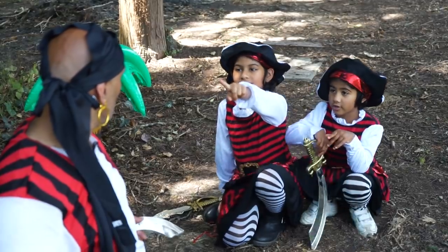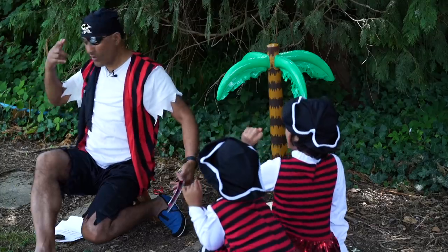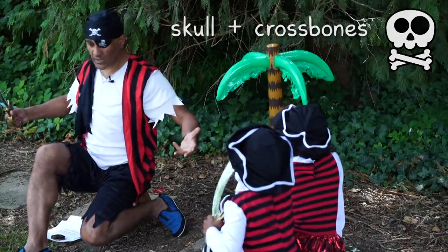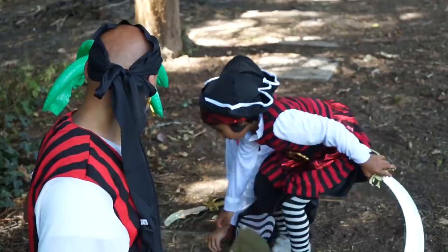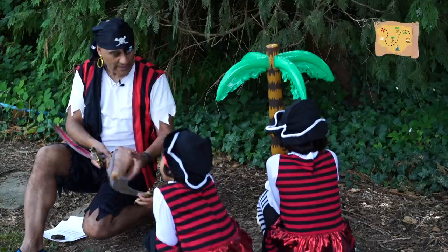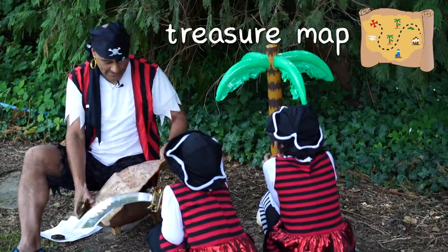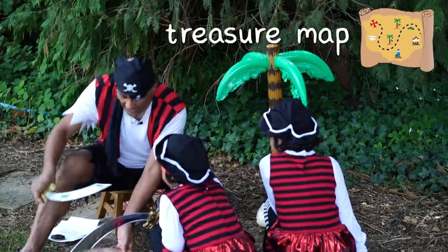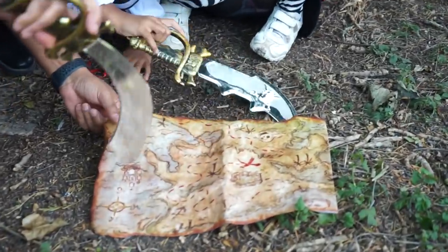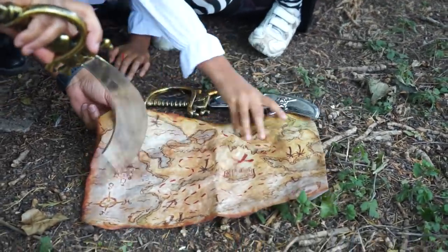There's a skull and crossbones — oh my word, I am a real pirate now! But we need to find the treasure. Look, there's a treasure map — that could lead us to the treasure! Yes, let's have a look at this map and study it. The map says to go that way — okay, let's go!